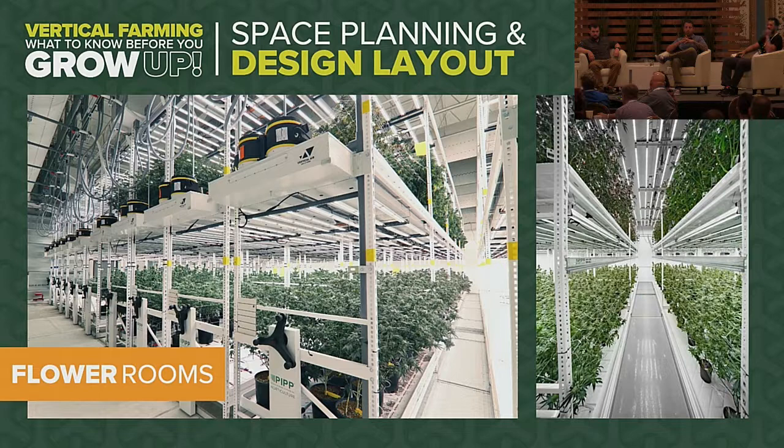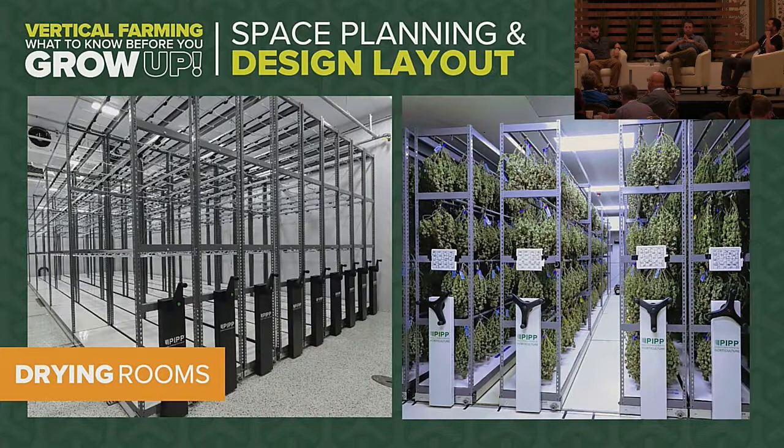On the HVAC side, we're seeing a lot of specialized systems entering the space with significant improvements over the last few years. People are starting to understand that controlling temperature is not the primary issue — it's controlling and removing humidity within the required timeframe.